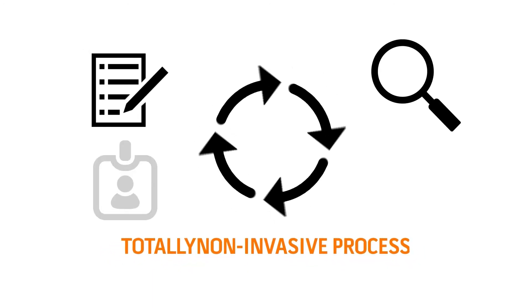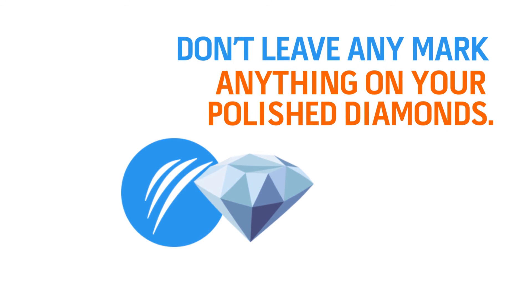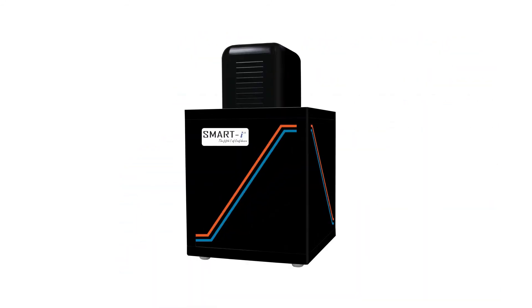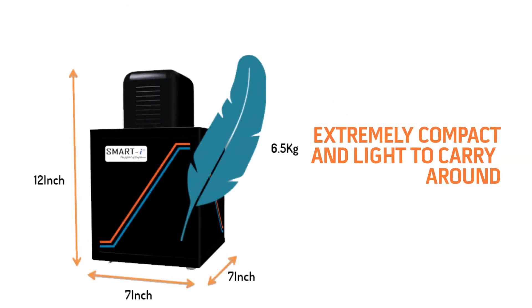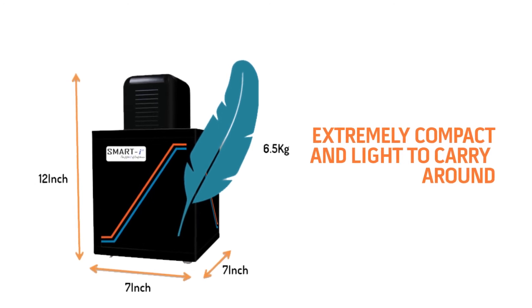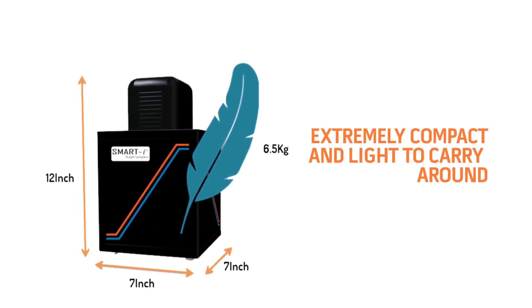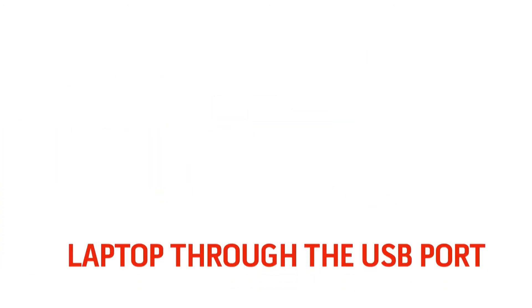Now let's see the real-time benefits of Smart i-15. The entire process from diamond registration to verification and identification is totally non-invasive, meaning the process doesn't leave any mark on your polished diamonds. Smart i-15 is a simple plug-and-play module — extremely compact and light to carry around, enabling safe polished diamond trading anywhere. It can be easily connected with any laptop through the USB port.